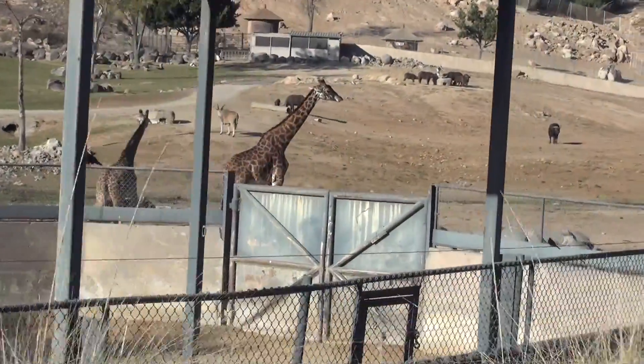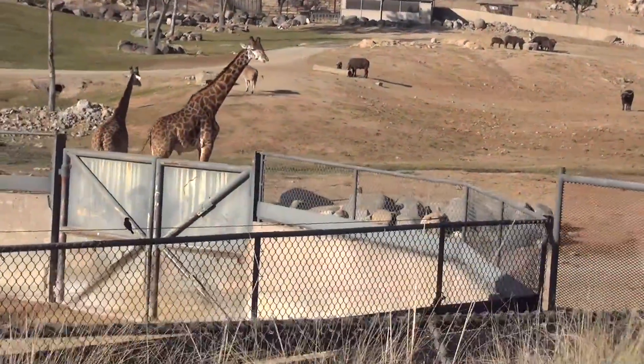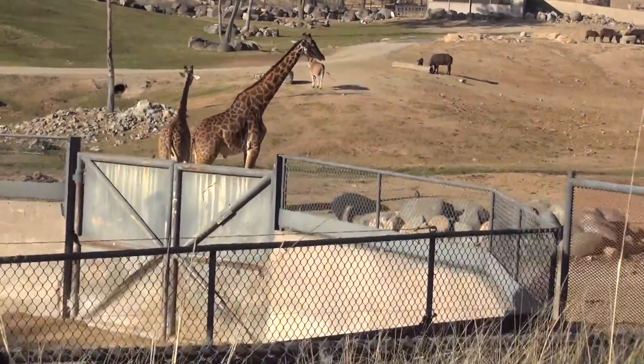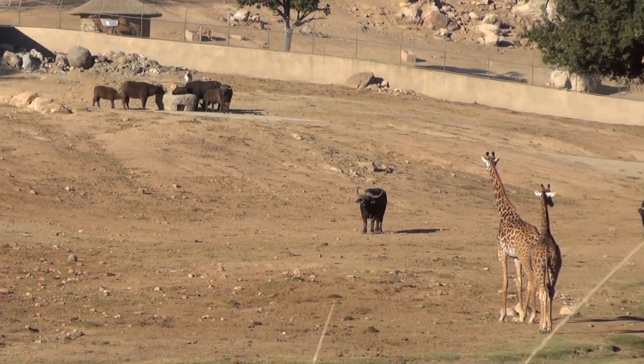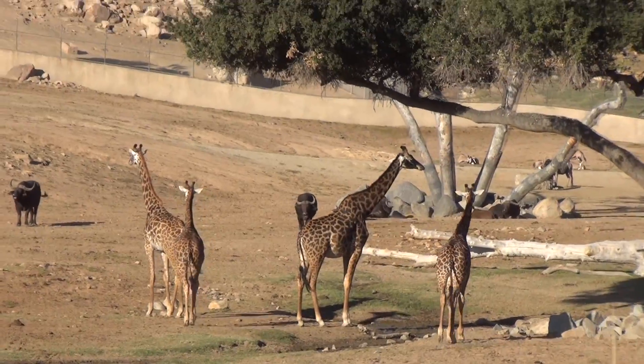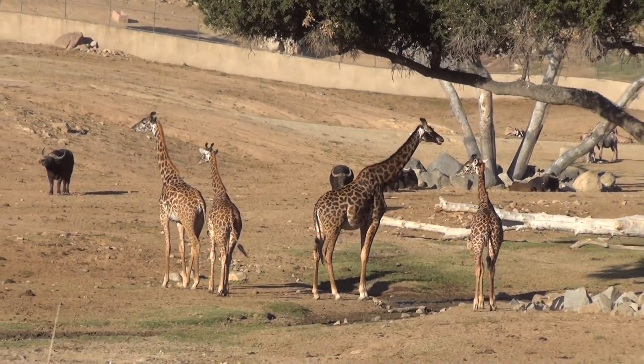They also like to munch on a tree called thorny acacia. It has really long thorns and tiny little green leaves. A lot of animals aren't going to want to eat this because of those long thorns. But the giraffes — no big deal. They have these really long tongues that they can use to maneuver around those thorns and get to those little green leaves. Again, gives them an advantage when there's limited food.